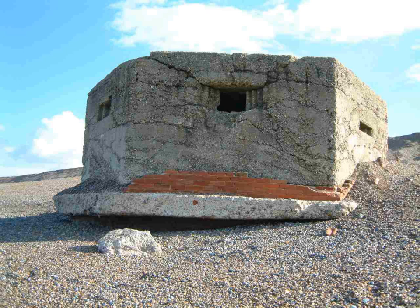A spigot mortar emplacement was unroofed, sometimes constructed of brick or concrete, but may be a simple reveted earthwork. Its defining characteristic is a central concrete pedestal with a stainless steel peg. The pedestal was for a type of spigot mortar called the Blacker Bombard — effective against both tanks and personnel at ranges of about 100 and 500 yards respectively.